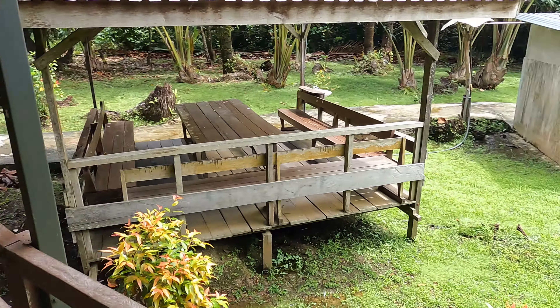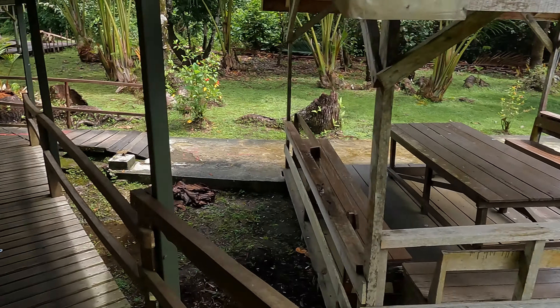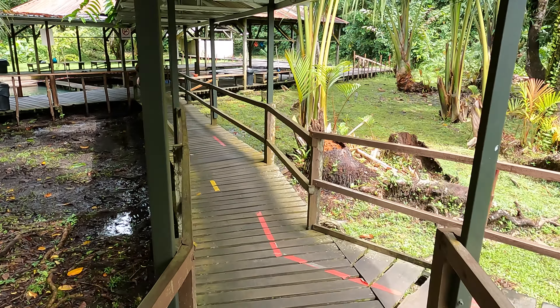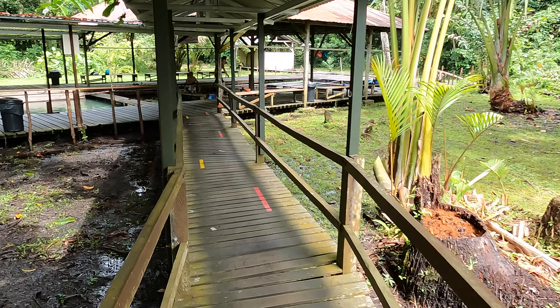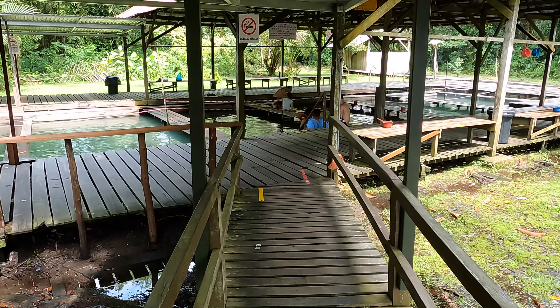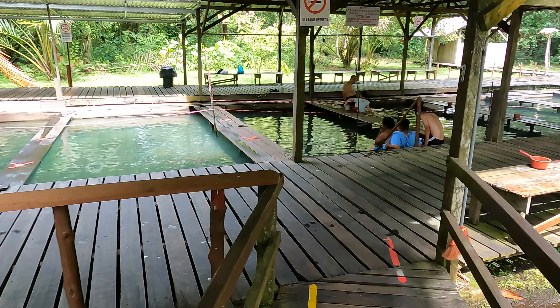From the entrance to the hot spring, the walkway is fully sheltered. On the right side there are two shower cubicles and a dining area, so you can bring your food to dine here — just don't bring food near the poolside. There's a fully sheltered hot spring, a partially sheltered one, and an open-air hot spring.